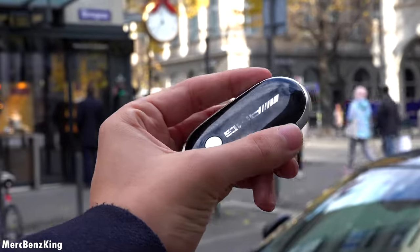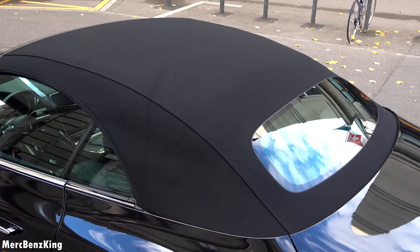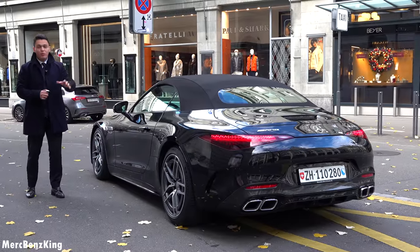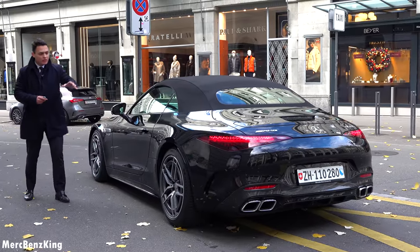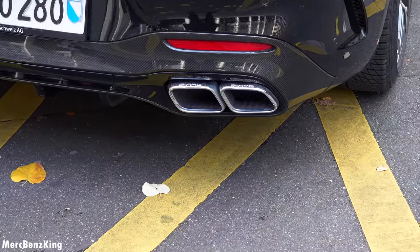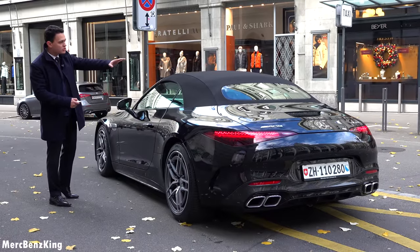You can further also see the carbon fiber mirror caps and a soft top roof for the SL. And especially the rear is one of the parts I'm really fascinated about — just check out the aggressive exhaust pipes in chrome. These look huge. If you hold the unlock button you can actually open the complete soft top roof.